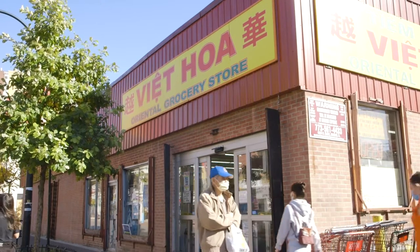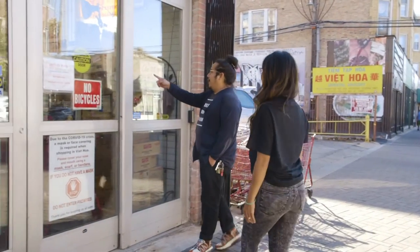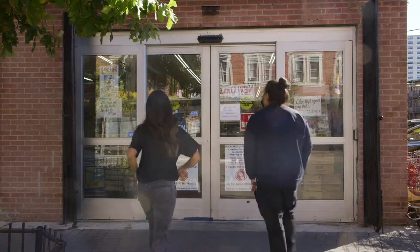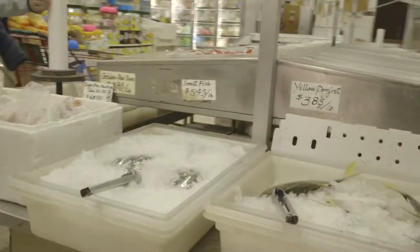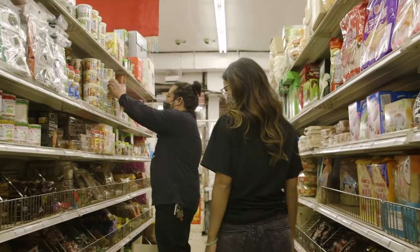So here we are at Vien Hoa. I think it's one of the oldest grocery stores in the area. It kind of looks exactly the same. Also, if y'all are looking for a job, they're hiring. If you want to start building your Asian kitchen, you can come to Vien Hoa and they literally have everything.